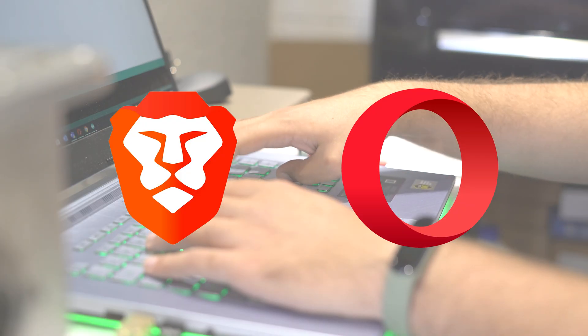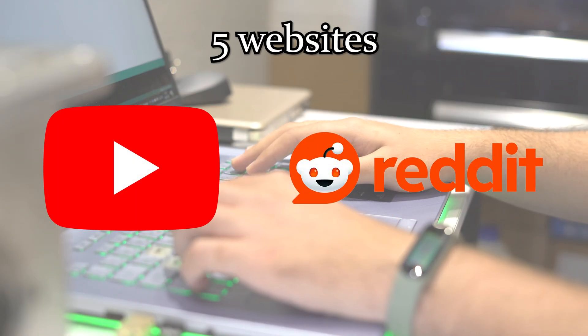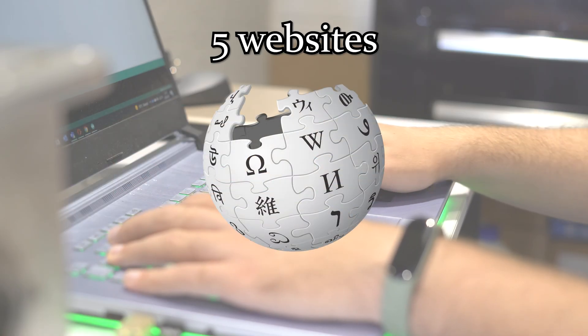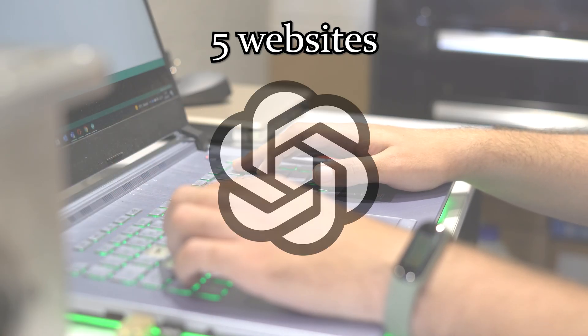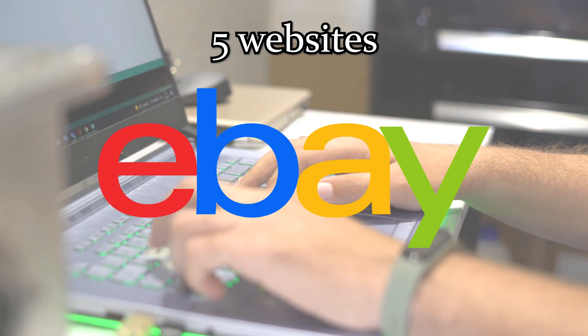Specifically, we will focus on five websites across different categories, including social media websites like YouTube and Reddit, informational websites like Wikipedia, AI and productivity websites like ChatGPT, and online shopping websites like eBay. As we access each website, we will measure how much RAM each browser is using to access and perform certain actions on each website. Alright, let's get started.